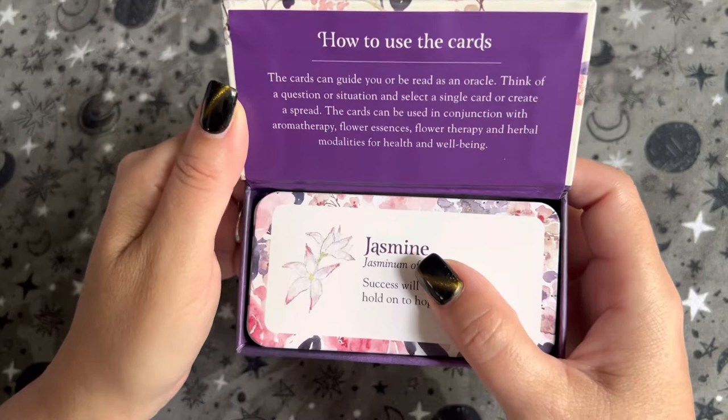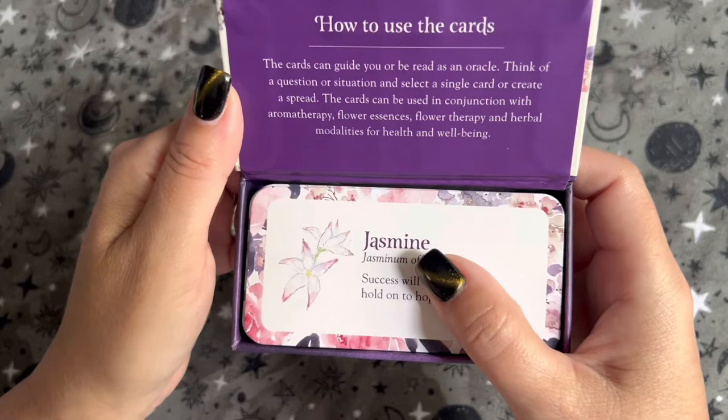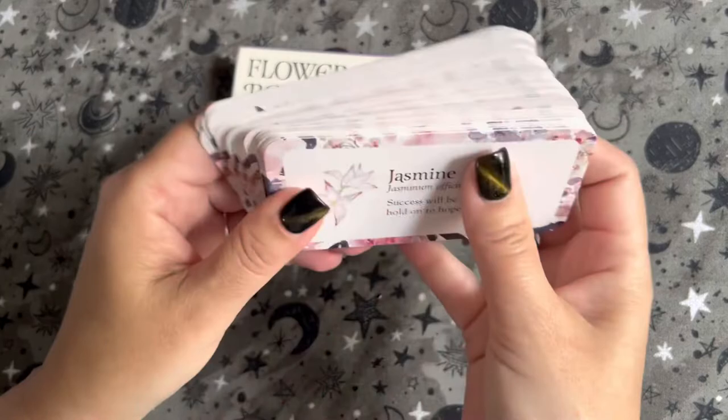So we have 'How to Use the Cards.' The cards can guide you and be read as an oracle — think of a question or situation and select a single card, or create a spread. The cards can also be used in conjunction with aromatherapy, flower essence, flower therapy, and herbal modalities for health and well-being.